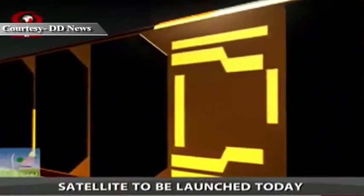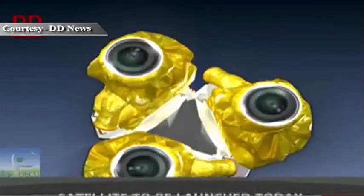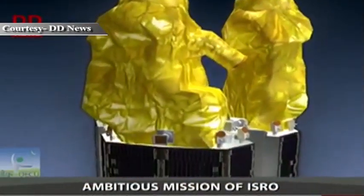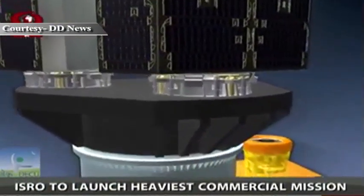To accommodate all five satellites inside the existing payload compartment of PSLV, newer satellite mounting adapters were designed.